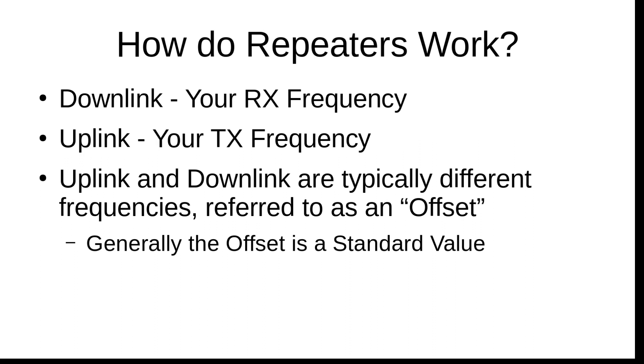You may come across repeaters that don't have standard offsets — some people just set up a repeater in their backyard. But generally, repeaters are coordinated by a frequency coordinator in your local or state area.